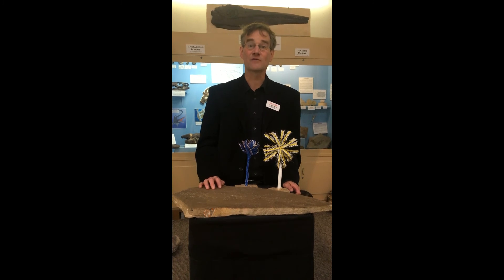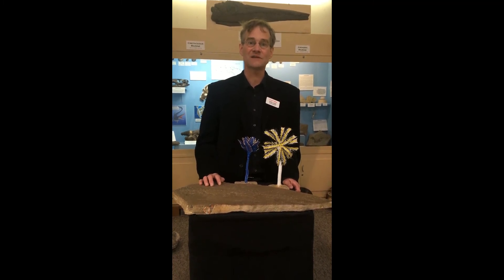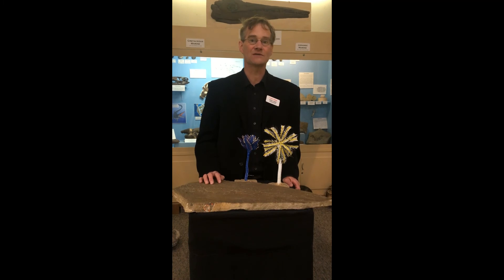Now if you've never heard of a crinoid, don't feel bad. They're not found in Wyoming today, and even if you live by the sea you might have never seen one, because they generally live in very deep water.